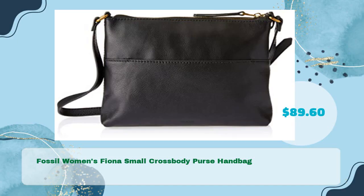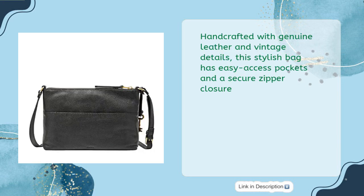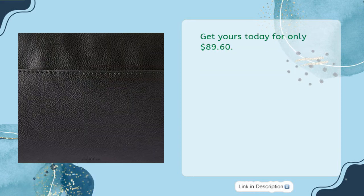Fossil Women's Fiona Small Crossbody Purse Handbag in just $89.60. The Fiona Small Crossbody Purse by Fossil is perfect for adventures near and far. Handcrafted with genuine leather and vintage details, this stylish bag has easy access pockets and a secure zipper closure. Inside you'll find a slide pocket and a zipper pocket, along with an adjustable crossbody strap. Measuring 9.88L x 1.88W x 7.5H, this fashionable bag from Fossil makes the perfect companion for any occasion. Get yours today for only $89.60.